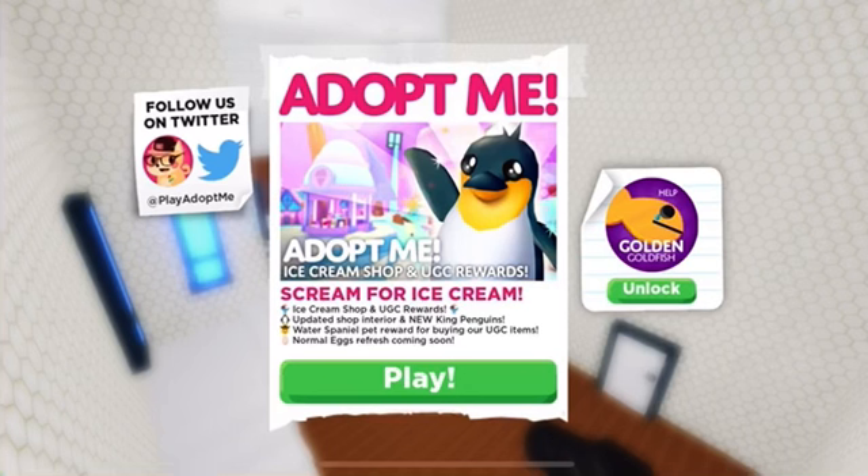Hey everyone, welcome back or welcome to my channel. My name is Zoe and today I'm going to be checking out this Adopt Me update that just came out today. I'm really excited. This is actually my third attempt to film this — first my phone died, then the app completely crashed, then someone came in my room. Now hopefully we can do it.